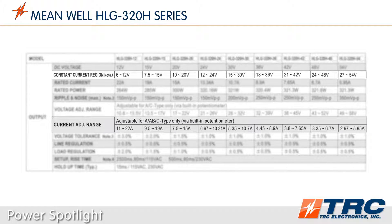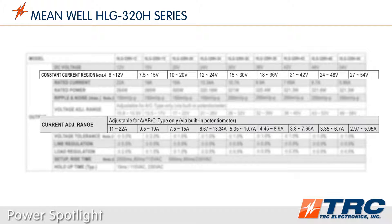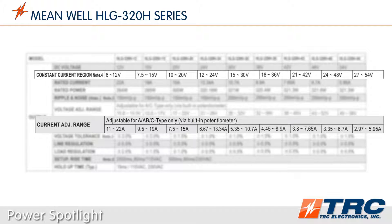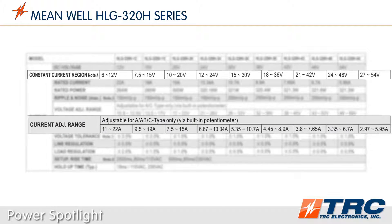If you use one of these LED drivers in constant current mode, depending on the model, the optimum voltages for constant current operation vary from 6 to 54 volts DC, with a maximum constant current of 22 amps.